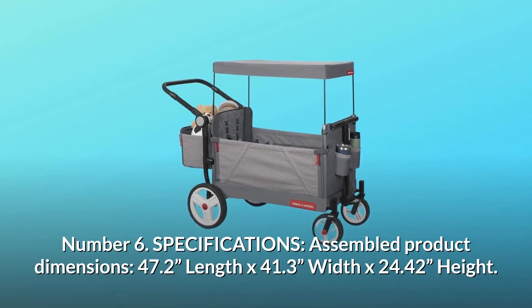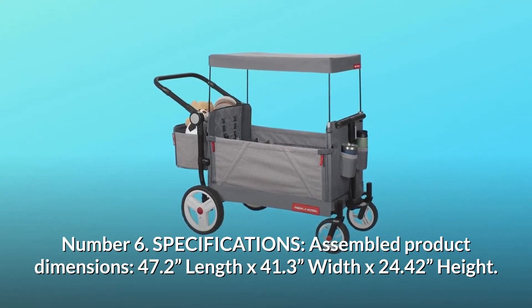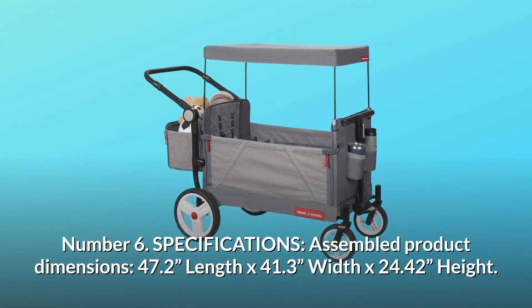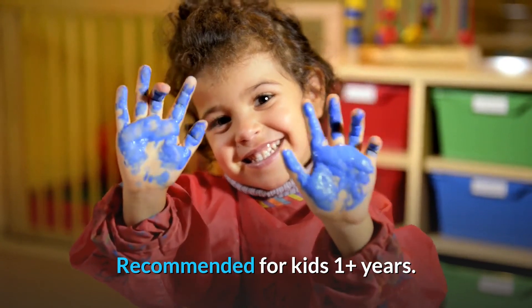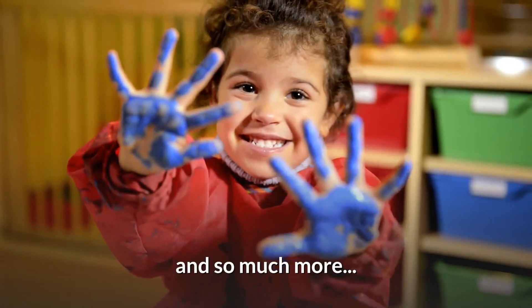Number 6: Specifications. Assembled product dimensions: 47.2 inches length by 41.3 inches width by 24.42 inches height. Recommended for kids 1-plus years. Maximum weight capacity: 120 pounds. And so much more.